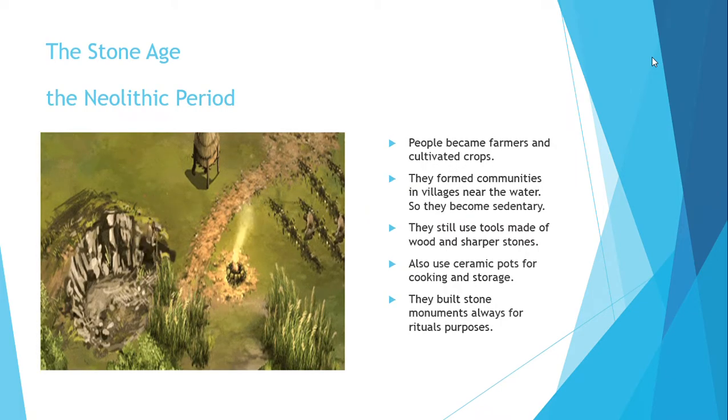The second period in the Stone Age is the Neolithic period. In this period, people became farmers and cultivated crops. They formed communities and settled in villages, usually near water, and they became sedentary. They still used tools made of stone and began to polish stone, which means tools became sharper.